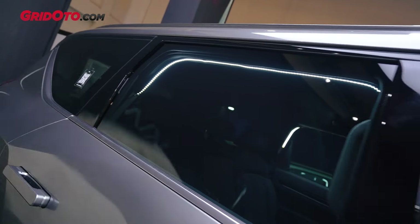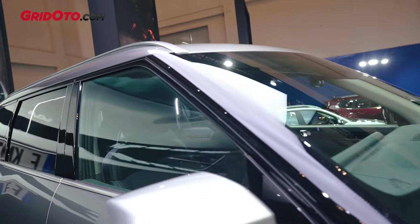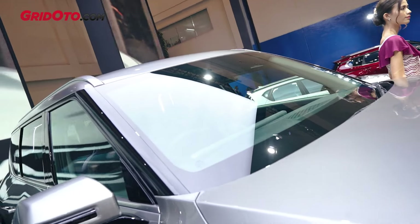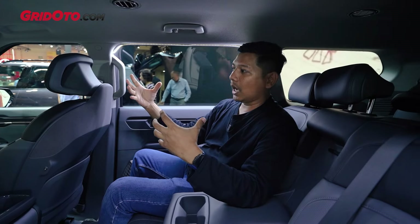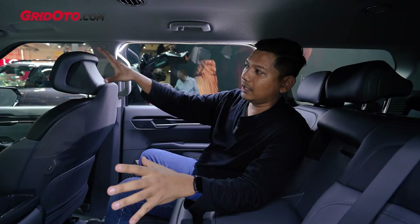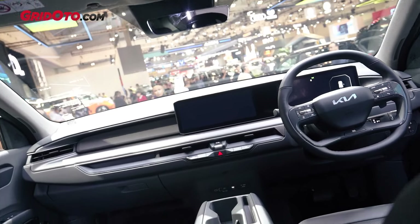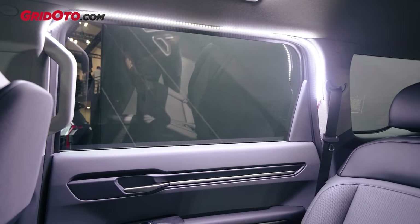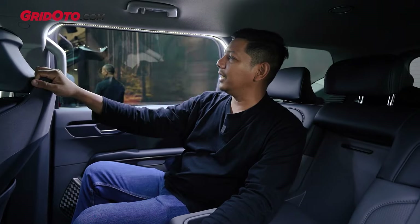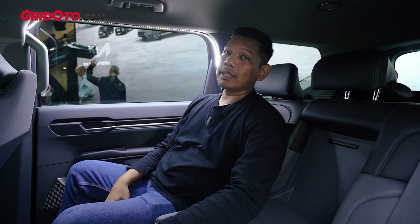Jadi bawaannya udah V-Cool, dia pakai tipe yang VRX 60 untuk bagian depannya, itu untuk menjamin visibilitas yang tetap aman. Jadi ketika misalnya dari luar itu agak gelap, tapi dari dalam lihat aja nih, ini kita masih bisa ngeliat dengan aman banget. Lalu untuk bagian sampingnya, dia pakai yang tipe VRX 15. Jadi ya ini juga untuk penolakan panasnya, pastinya kalau pakai V-Cool udah aman banget.